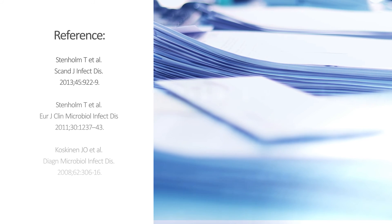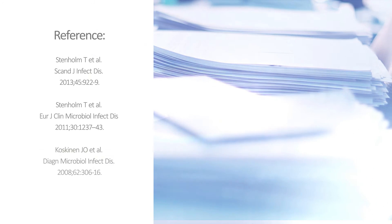Mary AST is validated proven technology that is ready to respond to increasing AST market demand.